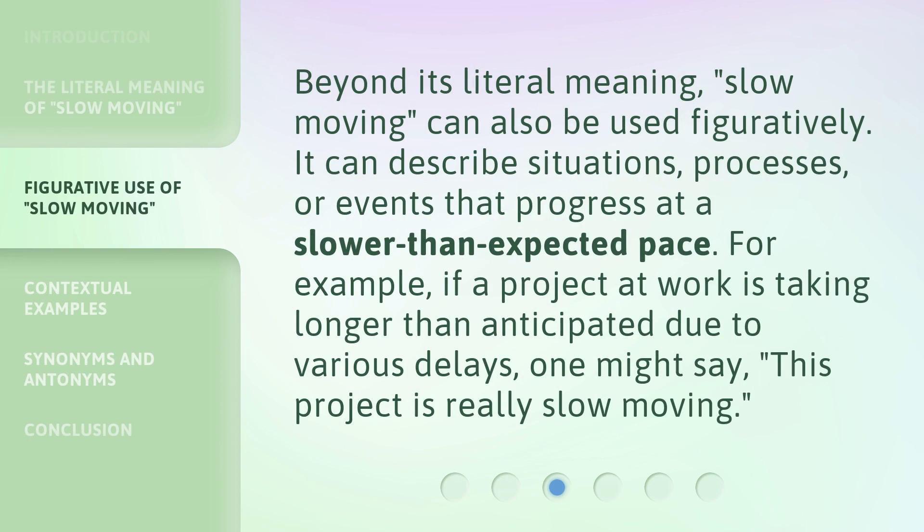Beyond its literal meaning, slow moving can also be used figuratively. It can describe situations, processes, or events that progress at a slower than expected pace. For example, if a project at work is taking longer than anticipated due to various delays, one might say, 'This project is really slow moving.'